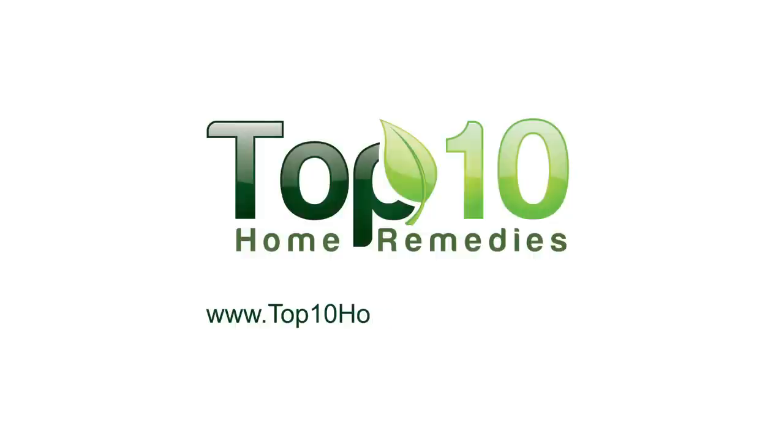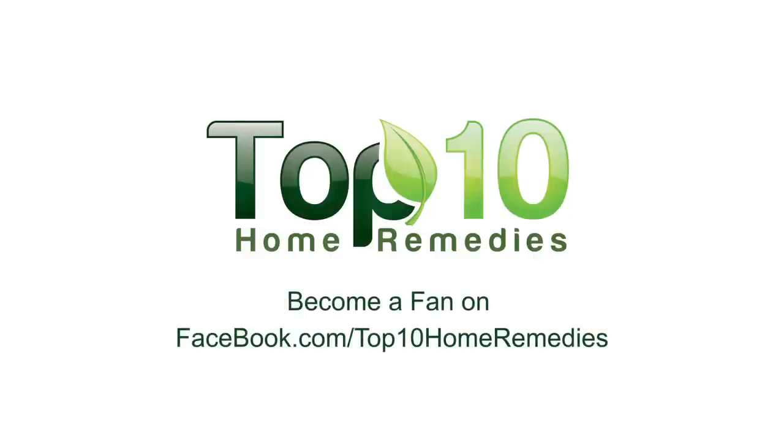Now no more scratching please. To explore more time-tested home remedies, check out our website at top10homeremedies.com. Know of other successful remedies? Share with us.